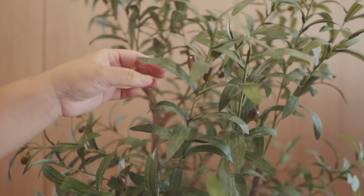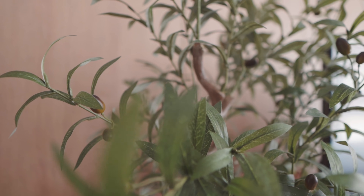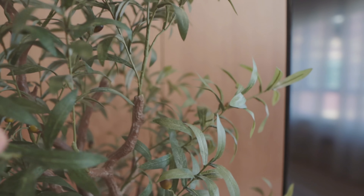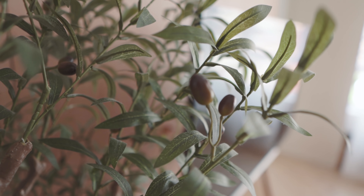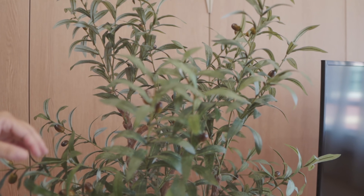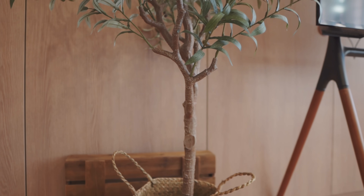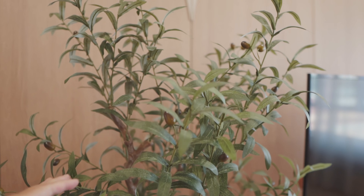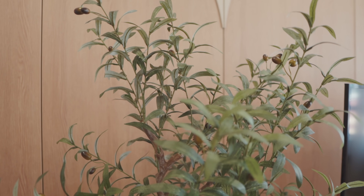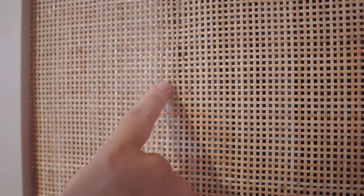A few followers very cutely PM'd me to ask whether this tree is real or fake. It's actually fake — from far it looks very real because of the olives, but if you touch it you can tell. We got it shipped from Taobao and it adds a lovely bit of green and dynamism to our living space. We're planning to get more faux botanical greens for the home.